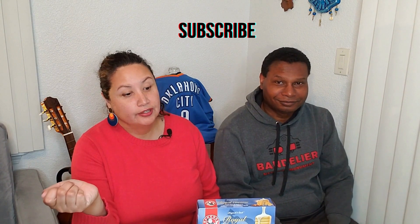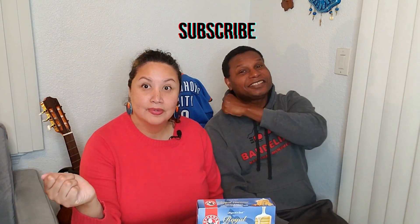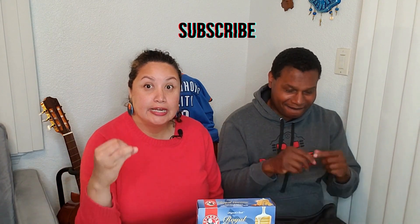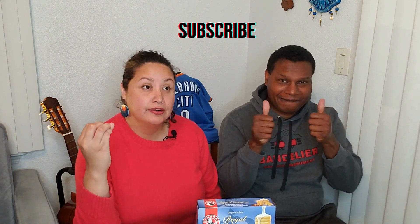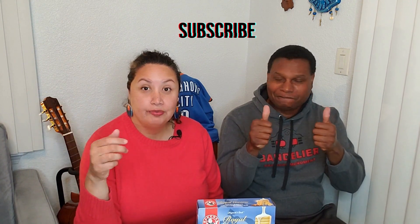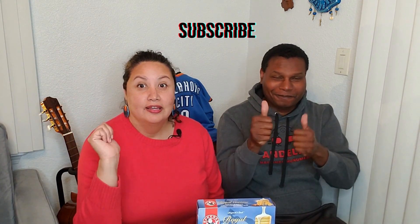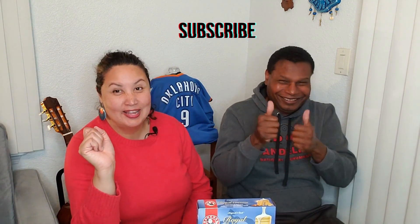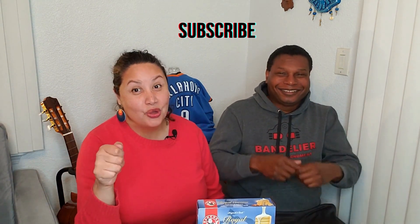Hey, welcome to another episode of Sugar Drop and Snacks. Thank you so much for watching our videos — we really appreciate it. Thank you for spending your time, whether it's your morning, lunch, afternoon, or evening, whether you're at work pretending you're working. I know the feeling, I've done that before. So again, thank you so much for watching.